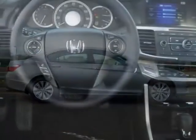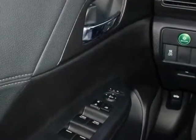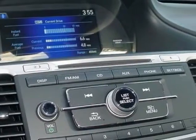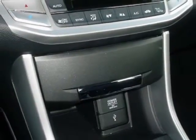Additional options for this vehicle include power mirrors, steering wheel radio controls, climate control, and keyless entry. Call 888-739-9159 or email our friendly sales staff today to schedule a test drive.